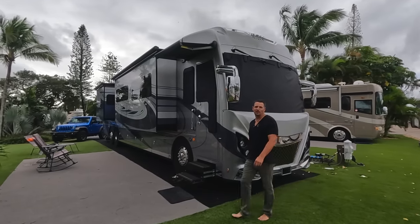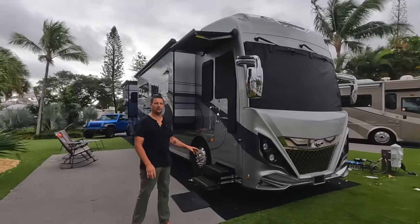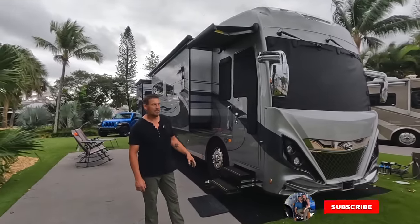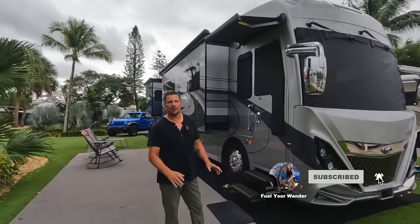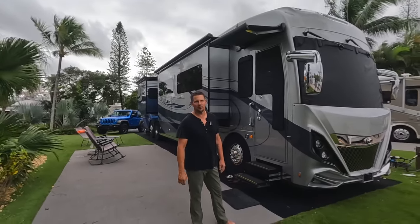Hey everyone, welcome to part two of our RV tour. We recently shared a video where Hillary walked through all of the interior of our RV. I'm going to spend some time today walking around the exterior, showing you all of the systems and telling you why we chose this as our house on wheels.